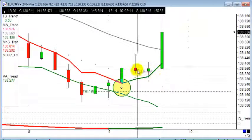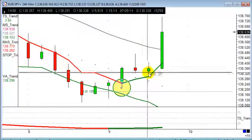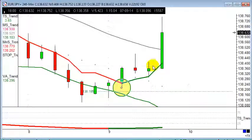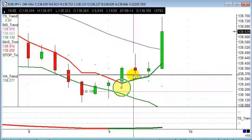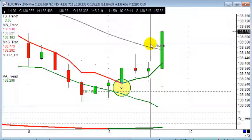It's a really nice trade — hit target very quickly. There were actually two bites at the cherry here; you could have perhaps got in a little bit later at the two o'clock candle, as the trade hadn't really gone anywhere at that point. The stop was just below the low here, around 138.09-138.10, so a stop of roughly 25-30 points at most.